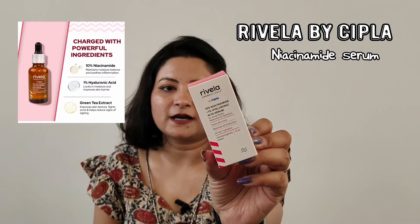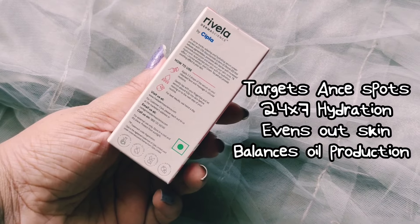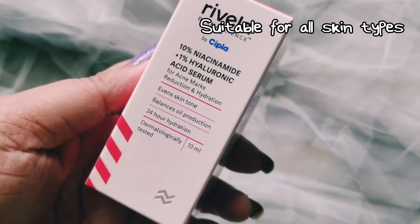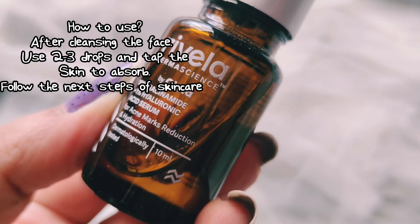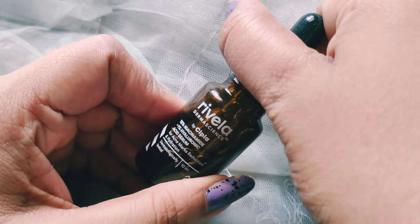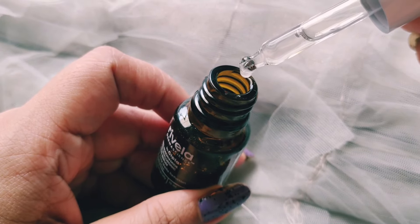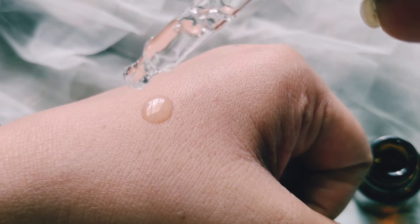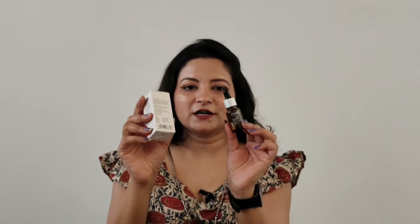Moving on — all of us have heard of Cipla, the medical brand. I was intrigued by some of their products and ordered the Niacinamide serum from Cipla. The range is called Rivella, and it comes in a tinted container with 10ml of product. Niacinamide is very very helpful to dry out and fade pimple marks. I have been using it for a couple of months and can see a gradual fading of my marks. You apply two to three drops on a cleansed face, massage in circular motions, gently tap with fingertips, and let it absorb, then follow with a moisturizer.